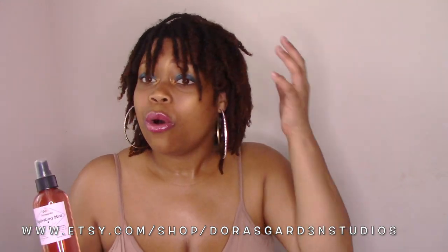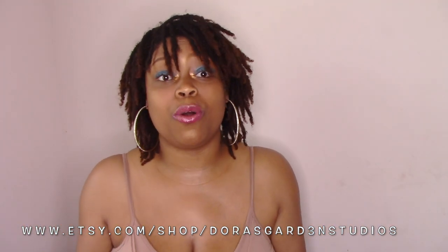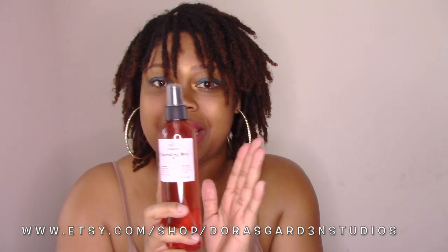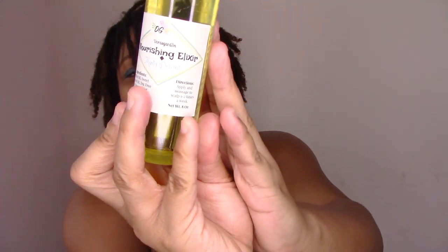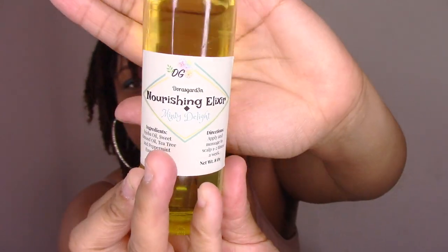This mist helps keep your scalp clean but also keeps your tresses moisturized and nourished throughout the day. It can also be used on your skin — it's a multi-purpose hydrating mist. You can use it on your scalp, the length of your hair, your face, and your skin. It has a nice sweet aroma, so make sure you check this product out. I use this daily — it's my holy grail.